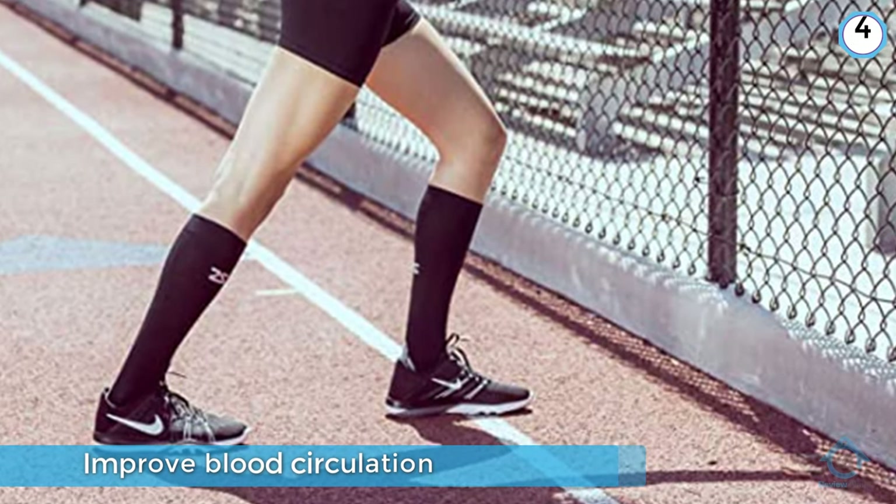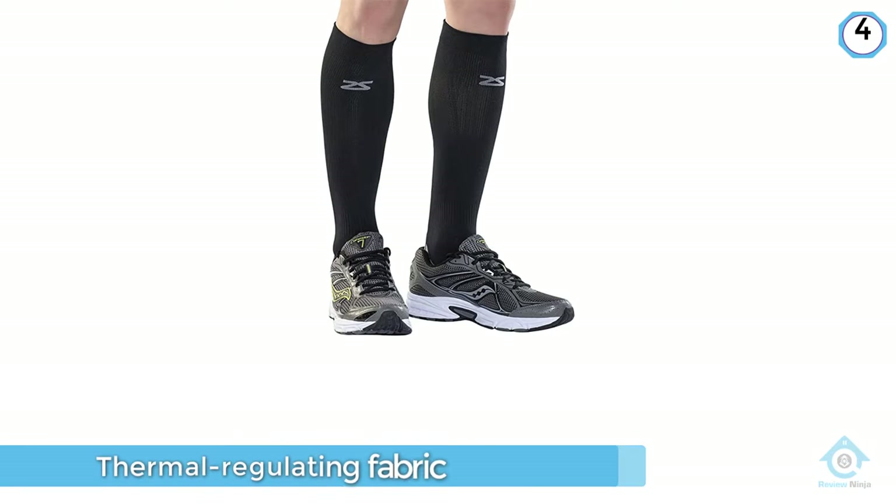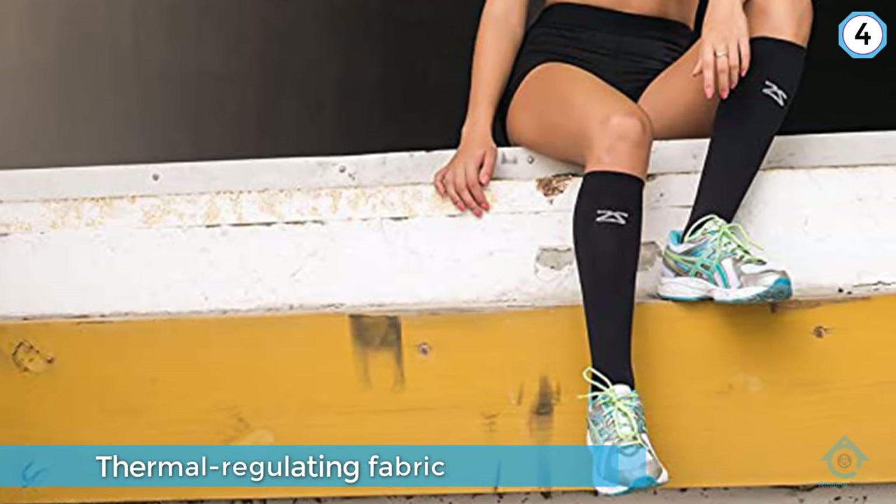Made of a lightweight, moisture-wicking, and thermal-regulating fabric, these socks feel comfortable against your skin, and the seamless technology reduces blisters, rubbing, and irritation. They also feature an elastic band around the foot to help support your arches.